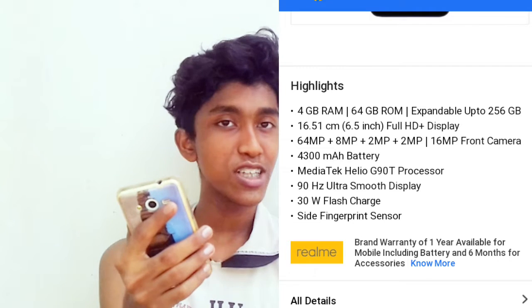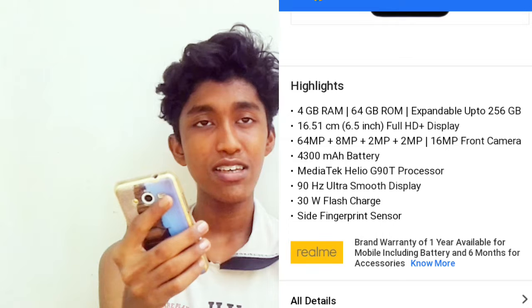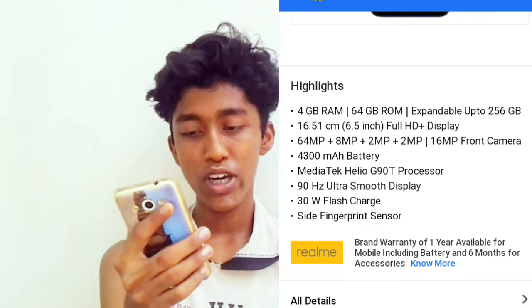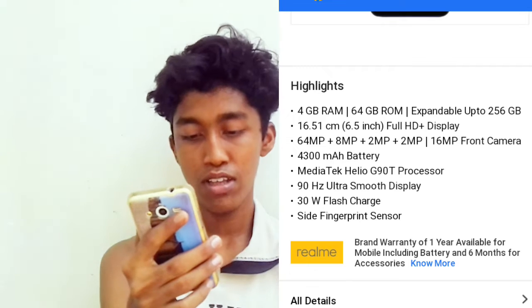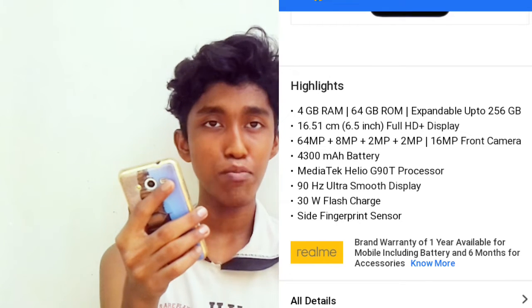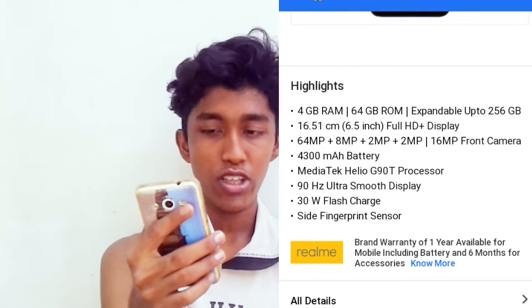It has a 6.5-inch display. The camera is 64MP. It supports 16Mbps. It has a side-mounted fingerprint sensor on the power button.